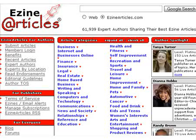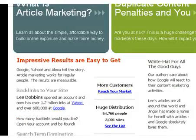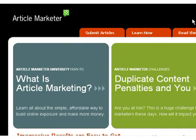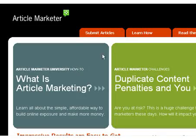By submitting to EzineArticles.com or GoArticles.com, you'll begin to see a good amount of traffic flow. You can also use sites like ArticleMarketer.com, which is a paid service where you pay to submit your articles. If you write your articles in a way that is easy to read and gains trust from readers, you'll be able to get traffic and backlinks back to your site.